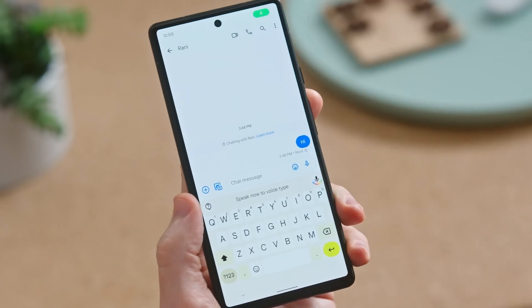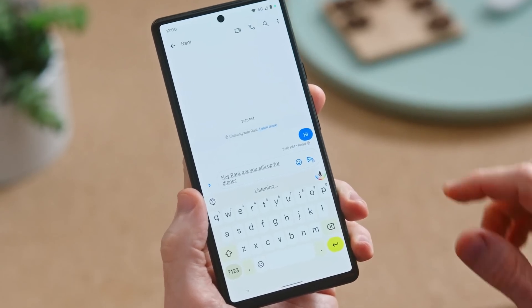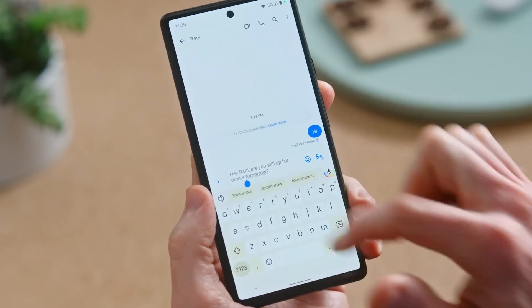Last year, during the Pixel 6 launch event, speech-to-text was a similarly major improvement. Google's Pixel 6 and Pixel 6 Pro launched with the new Tensor chip and offer similar fluid transitions between typing and speaking. When I got my Pixel 6 Pro, I was incredibly impressed with the accuracy of the voice-to-text. So let's see how it compares to Apple's latest software update.